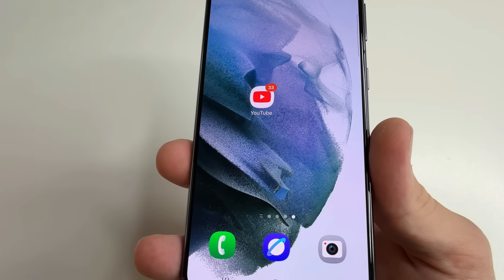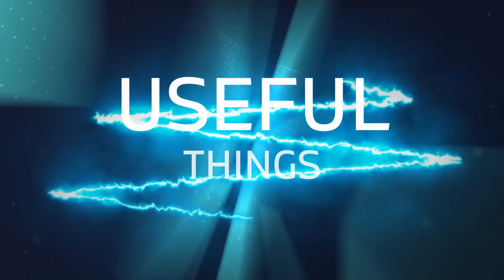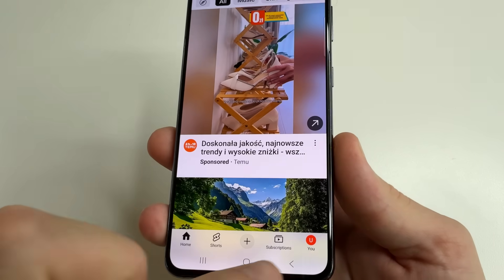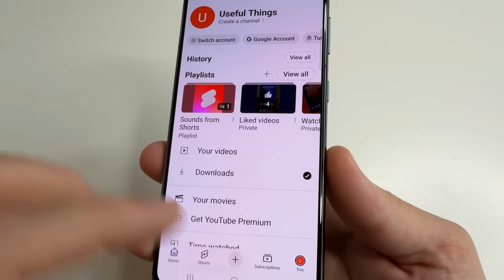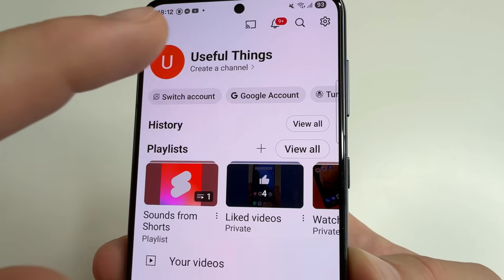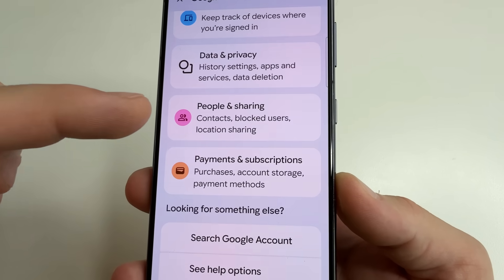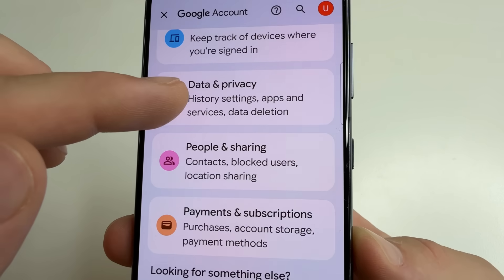I'll show you how to turn it off. Welcome to my channel and let's dive in. Open the YouTube app on your phone. Then tap on your profile photo, then tap on Google Account. Scroll down a little bit and select Data and Privacy.